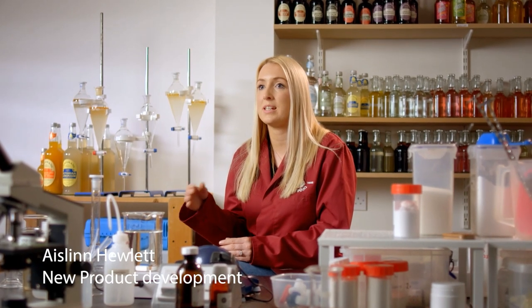Throughout the botanically brewed process, we're actually simmering those botanicals and adding them to the product. You get a better flavour profile, a more balanced flavour profile from it. No one else in the world makes it like us.